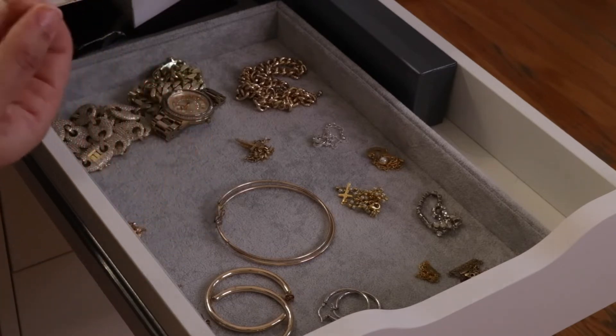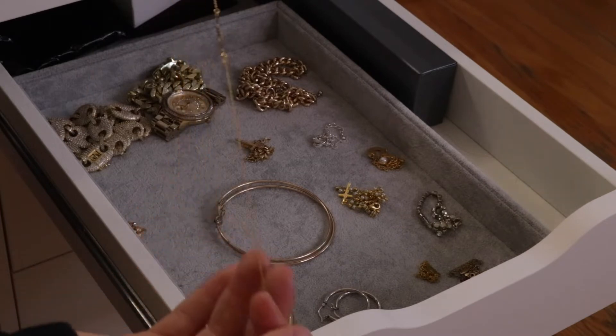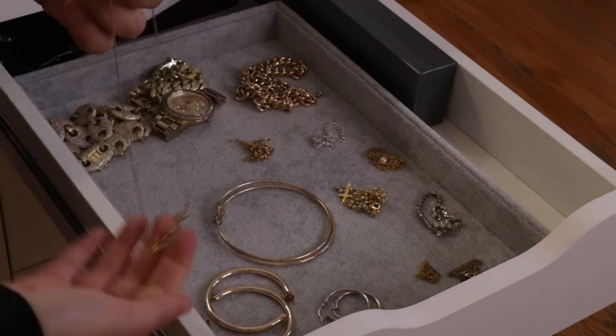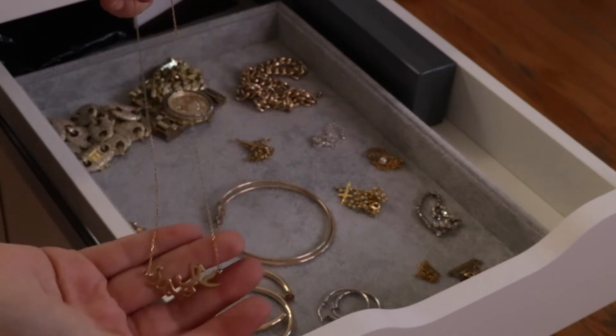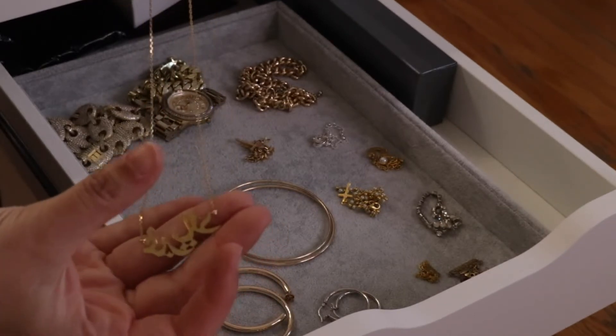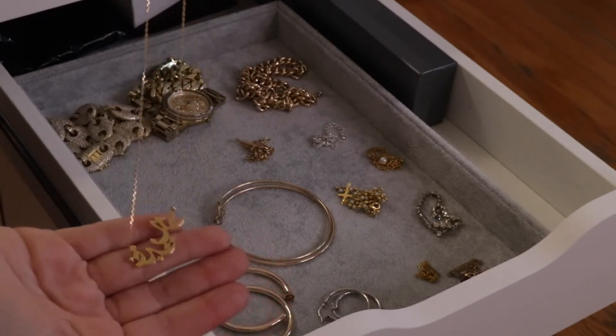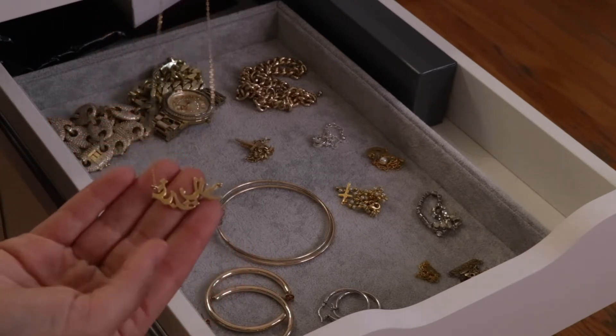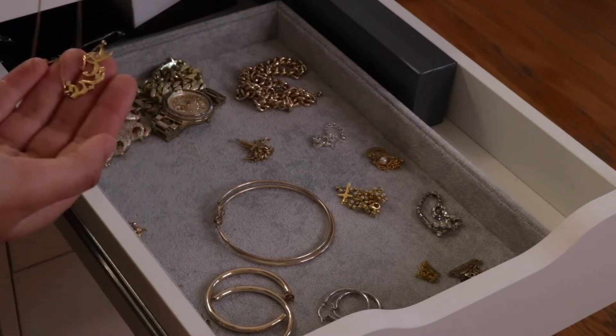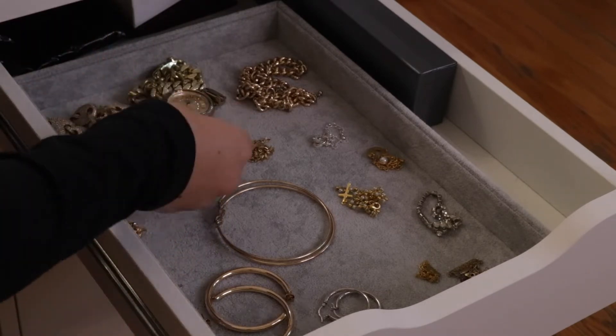Here is my one and only necklace that I literally wear all the time. If you know me, you know I live in this necklace. It's real gold so I shower with it and do everything with it. It's my name in Arabic — it says Gabriella in Arabic — and it's such a beautiful necklace. My mom got it for me from Lebanon when I was in grade nine, so it's been some years but it's still perfect.